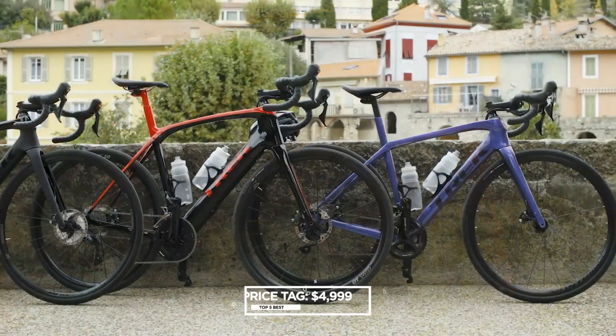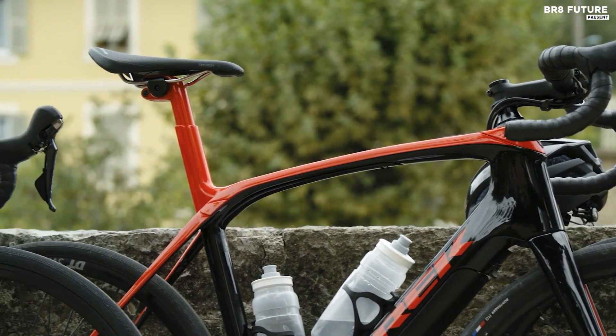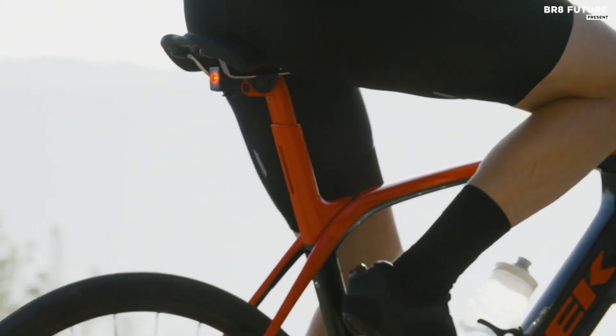Priced at just $4,999, this electric road bike offers an unbeatable combination of performance, comfort, and versatility.